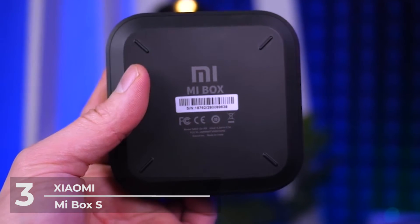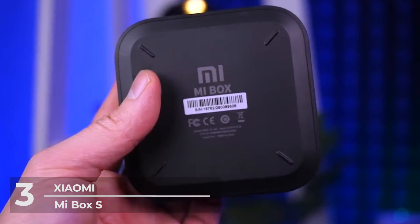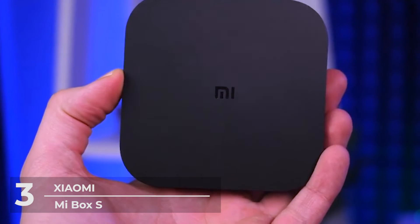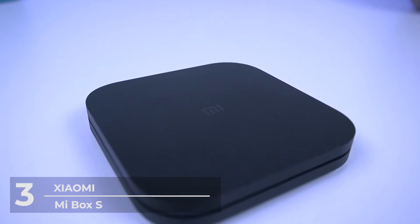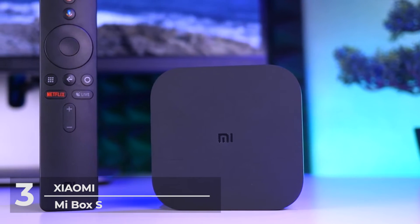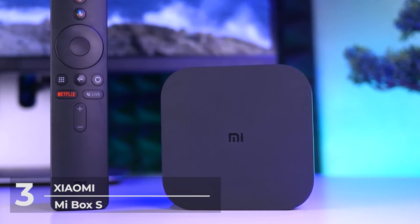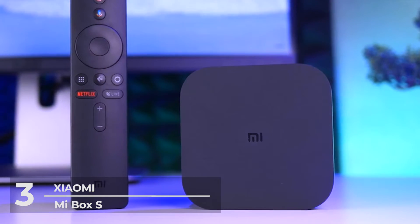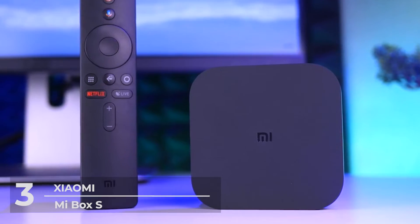Simply connect your Mi Box S to your TV through HDMI, connect your TV box to WiFi, and start streaming your favorite videos. This TV box is relatively easy to connect and use as it supports 2.4GHz and 5GHz WiFi, Bluetooth 4.0, and USB connections, so you can watch anything you want, anyhow you want.